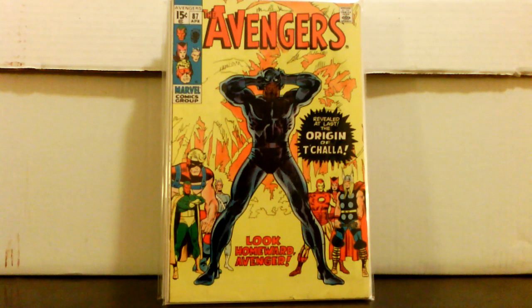Avengers number 87 — origin of Black Panther, T'Challa. Paid twenty dollars for it and it's in fairly decent shape. I'm definitely gonna hold this for a while since he was just in the Civil War movie — I'll hold it until his solo movie comes out in a couple years. This book is definitely going to be sought after.